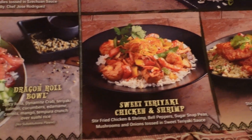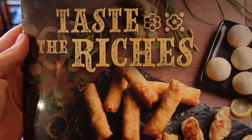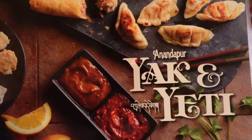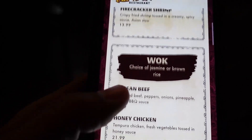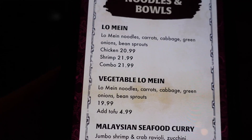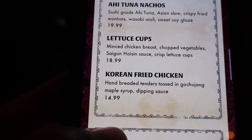You can see some of the food they have here: Asian snapper, sweet teriyaki, chicken and shrimp, dragon roll bowl, Szechuan chicken and shrimp noodles, and bang bang calamari appetizer. Anandapur is the mystical town this place is supposed to be situated at. Looking at the menu, they have small plates — pork pot stickers, wok fried green beans, firecracker shrimp — it's very Asian inspired. They also have Korean beef, honey chicken, sweet and sour chicken, lettuce cups, and Korean fried chicken, which is a spicy fried chicken.